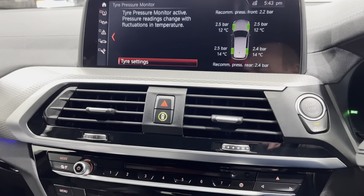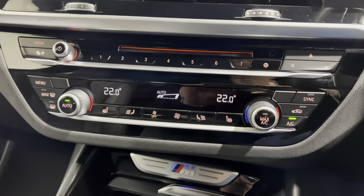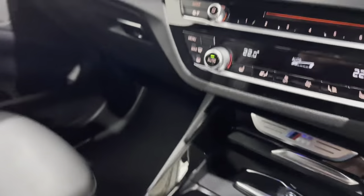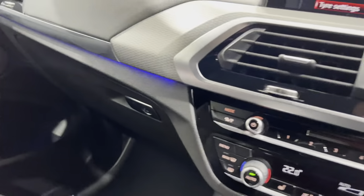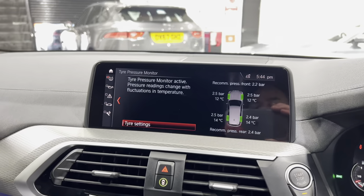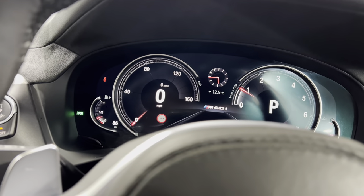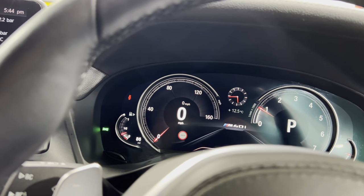We've got the display key - I've got a list in here, there's so much on the car, and everything should be in the advert. Please do give me a call if I've missed something and you want to double check. In here we've got all the books. Going through the list: seat heating, electric seats, electric backrest, comfort, display key - I think we've covered pretty much everything.